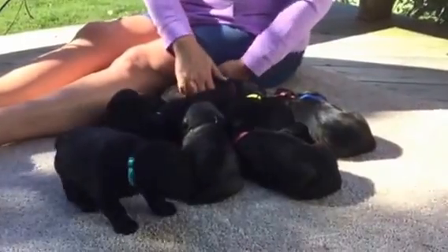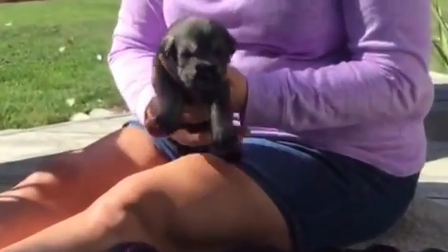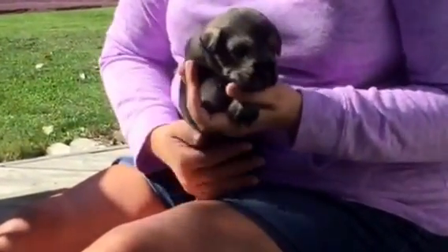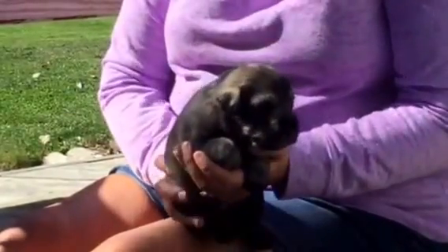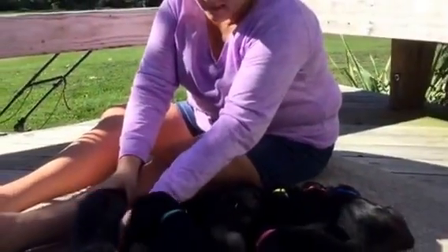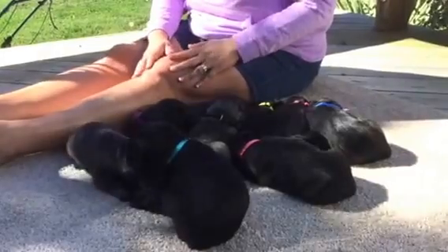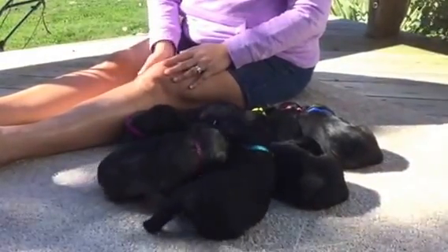The next one is a salt and pepper male with the red collar. Microchip ending in 0074, and he weighed in today at three pounds, one ounce. I did give them cottage cheese this morning for the first time — that was interesting. I think they liked licking it off of each other more than out of the bowl.